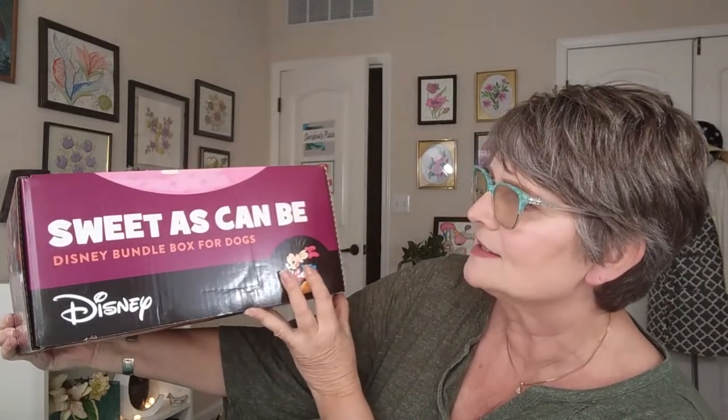Now these you buy one at a time. It's not a subscription, it does not automatically renew. They have them for your dogs or your cats and you can choose the size of the breed — the small box for smaller dogs or the large. It even shows you what is inside the boxes so you can make a better decision on which one to pick. I chose the $24.99 sweet as can be Disney bundle box for dogs.